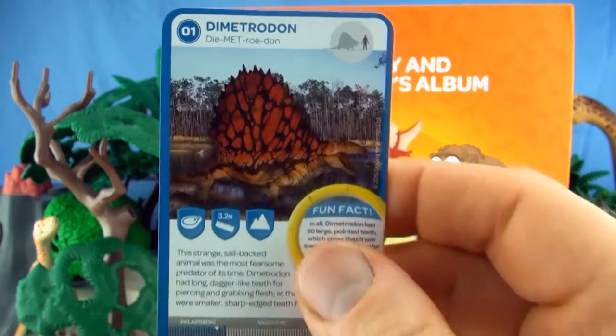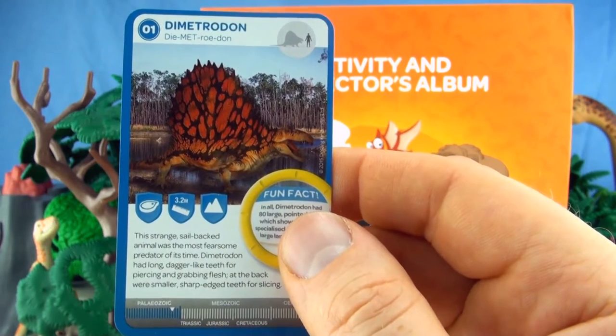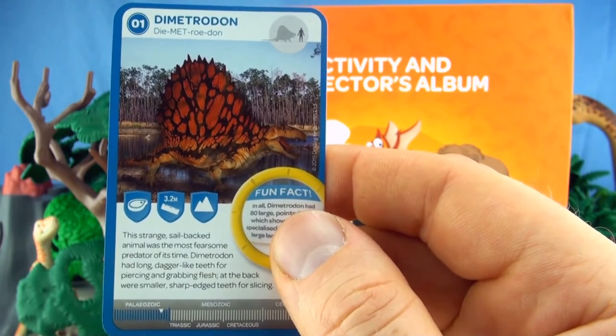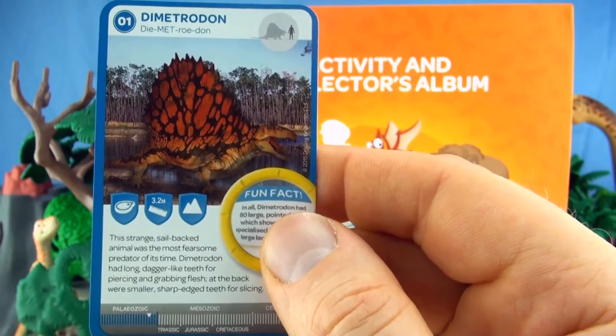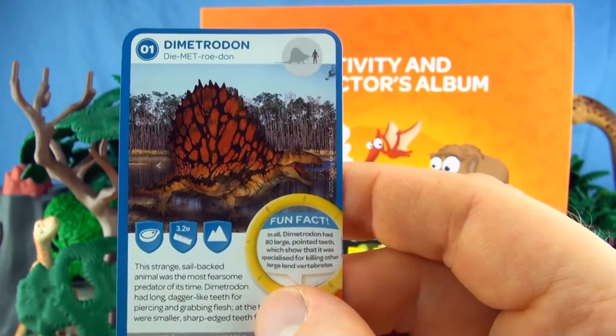Number 1, Dimetrodon. This strange sail-backed animal was the most fearsome predator of its time. Dimetrodon had long, dagger-like teeth for piercing and grabbing flesh. At the back were smaller, sharp-edged teeth for slicing. We already have Dimetrodon in our collection.